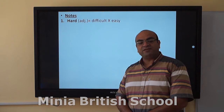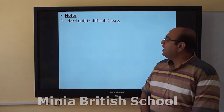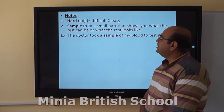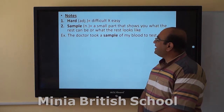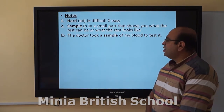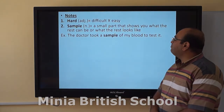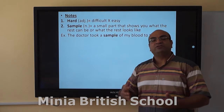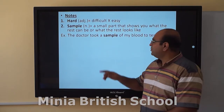Robots go to places that are hard for people to reach. Hard means difficult — it is an adjective. Then we have the word 'sample.' A sample is a small part that shows you what the rest can be or what the rest looks like. For example: the doctor took a sample of my blood to test it. Can the doctor take all of my blood? No, of course not. It should be a little amount, which is a sample.